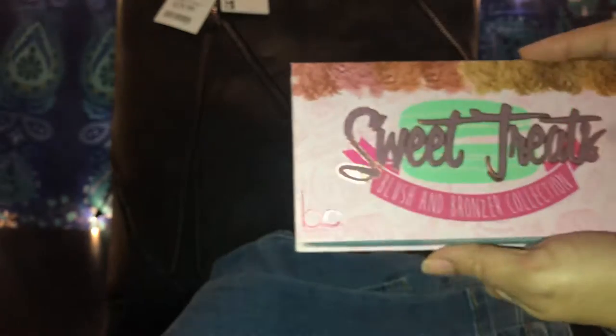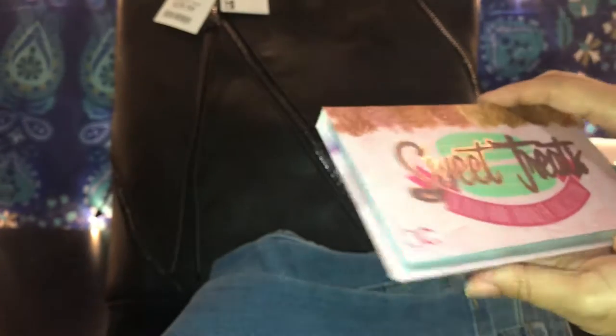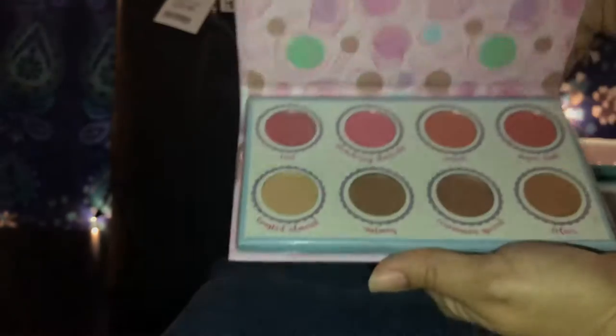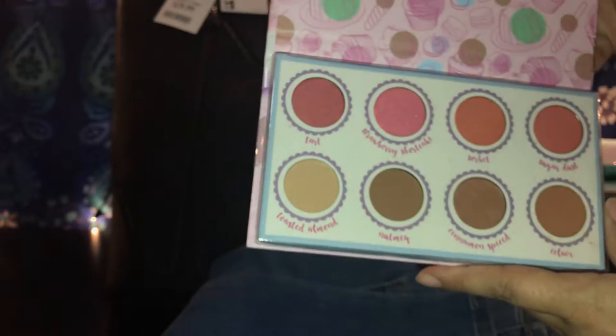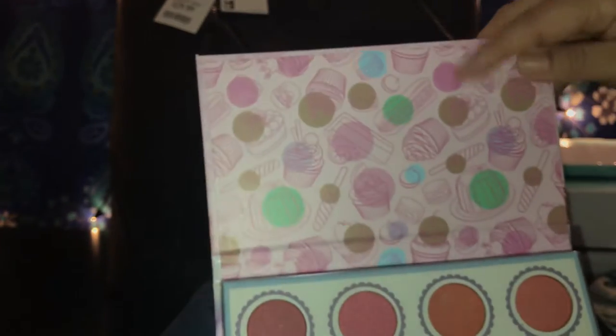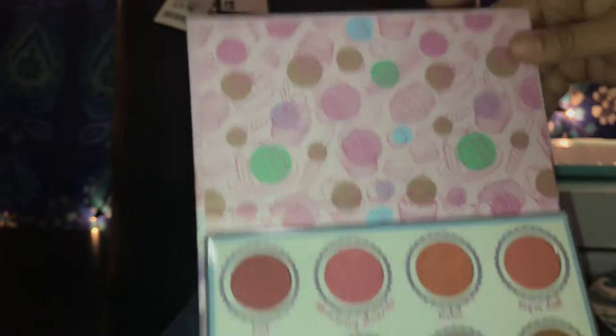This one is from the Sweet Treats collection, and this one is from BC — it's a blush and bronzer collection. Look how pretty the colors are! I love the packaging with the little cute cupcakes and cakes. So I got that.